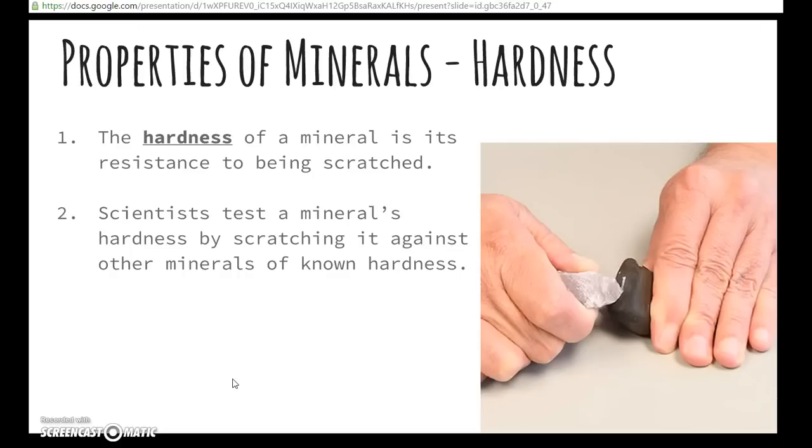Scientists test a mineral's hardness by scratching it against other minerals of known hardness. As you can see in this picture, this white mineral is scratching a darker mineral. So we know by this scratch test that the white mineral is harder than the dark mineral. That's number two on your homework.